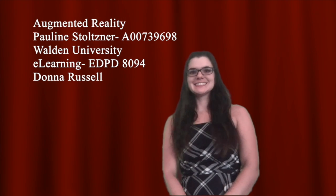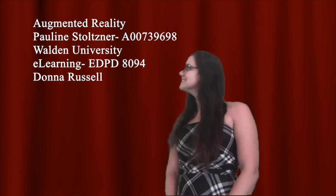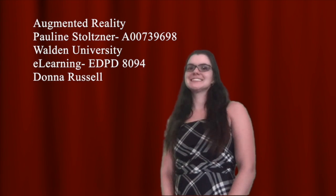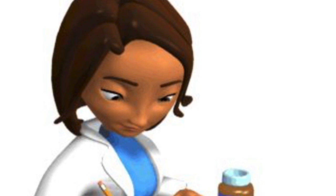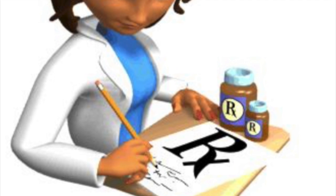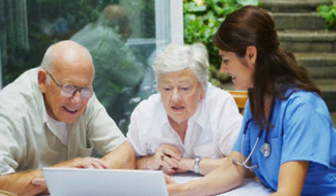Hi, my name is Pauline, and today I'm going to talk to you about a really neat technology emerging in popularity that is going to change how people are taught and how they learn. First, let me tell you a little about myself. I'm a nurse practitioner at a busy neurology practice. I currently am not a teacher in a formal setting, but I do routinely teach patients.